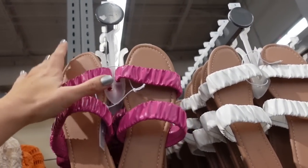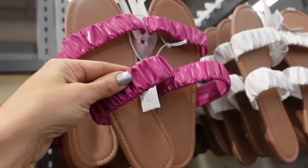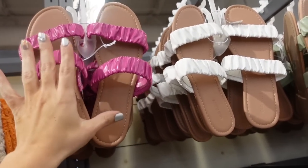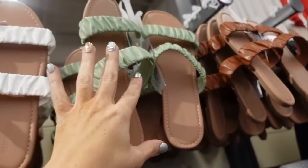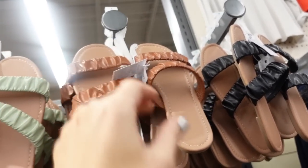New ruched slides. These have that rounded toe, double band with ruching, kind of a sheen to it, completely flat. In fuchsia, white, light green, brown, and black. They are regularly $22.99.